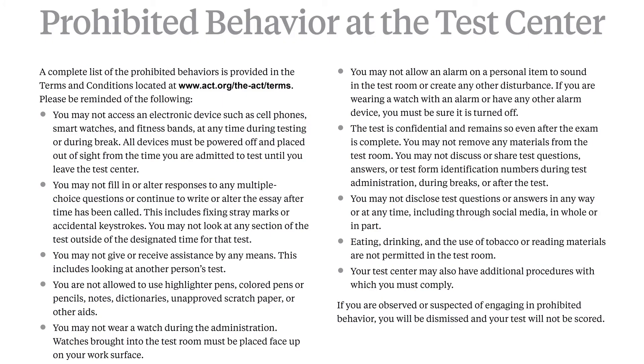Once you get to the test site, you'll be told where to sit and they'll probably walk around and check to make sure you don't have any prohibited devices, which include cell phones. You cannot have cell phones at the test site. You can't even use your fitness watch or iWatch. In fact, you are supposed to take your watch off during the administration. Please do your own work and don't try to change any answers when you're not working on that particular section. You can't give help to anybody else.